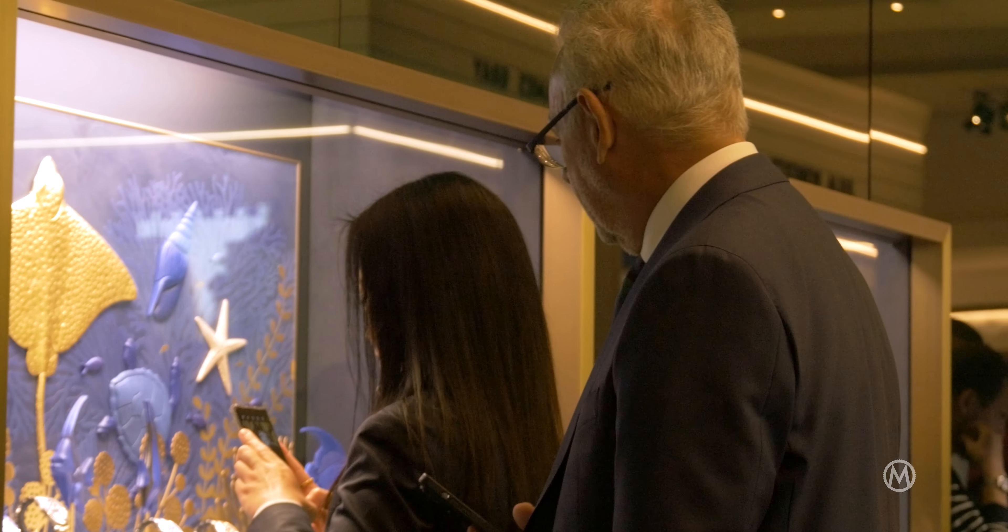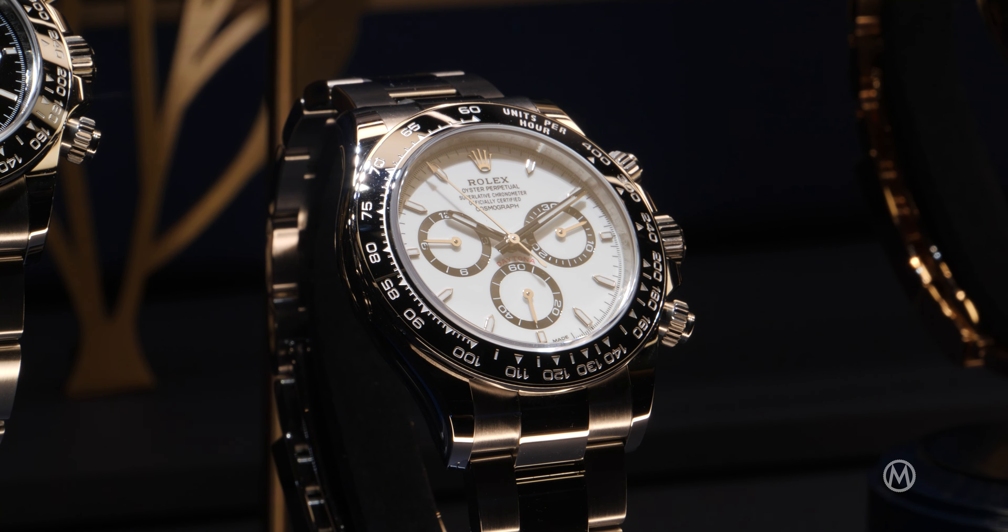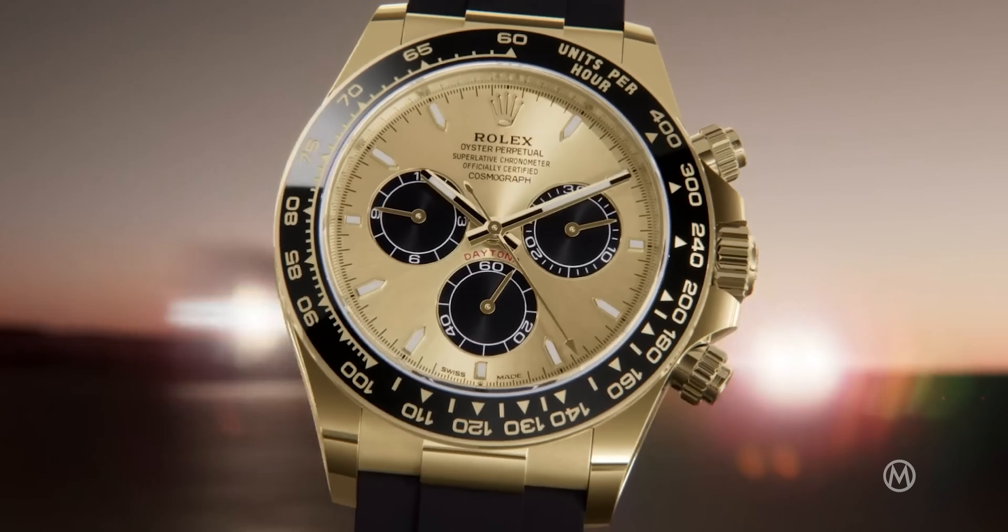They have quite some big news this year — it's really big news, especially a Daytona with an open case back and a new movement.